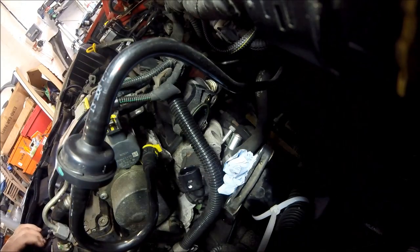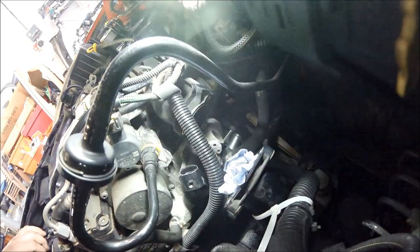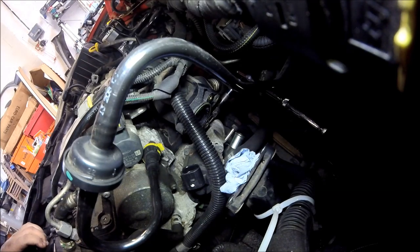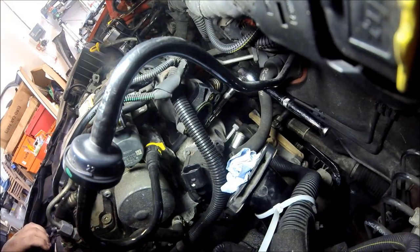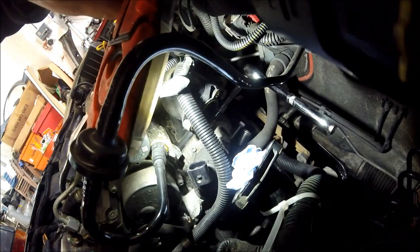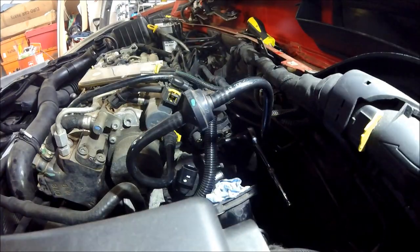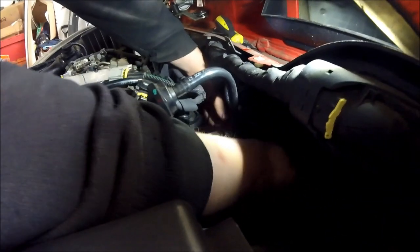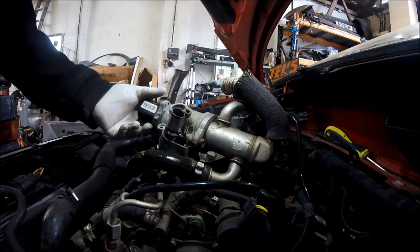Now we're at the EGR valve. All we've got to do is undo this last torx drive bolt which sits up under here. I've got a ratchet on it — the ratchet is on the bolt down there — so I'm going to undo that, fish this EGR out, crack this bolt off... and there you have it. That is your EGR valve.